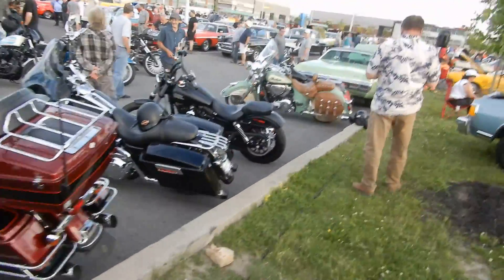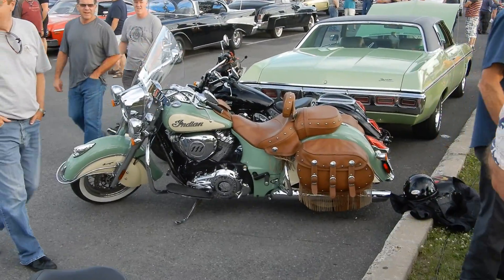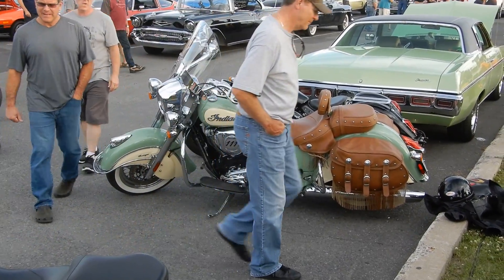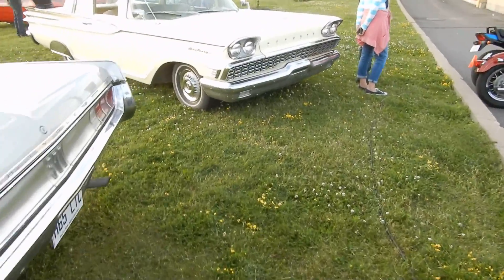Let me just show you that fucking Indian really quick. Look at this thing. You know what I mean? That's what that Mercury is all about.